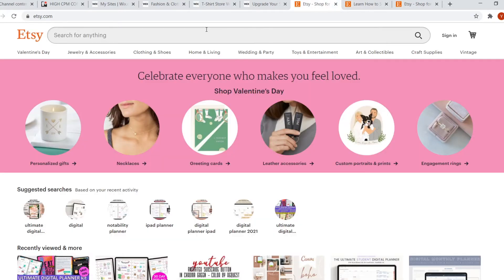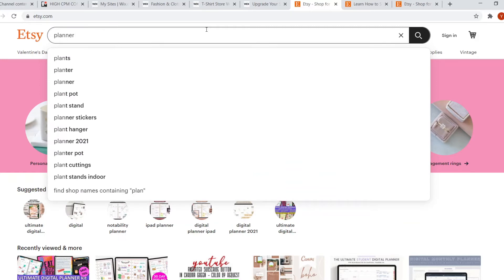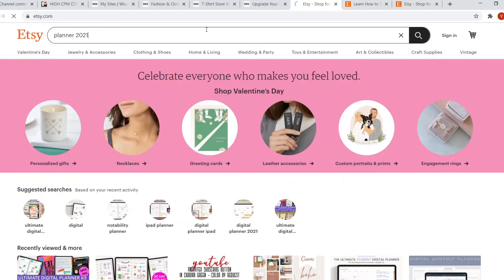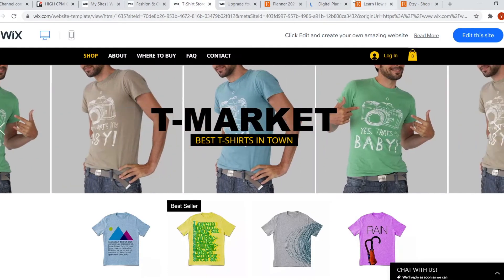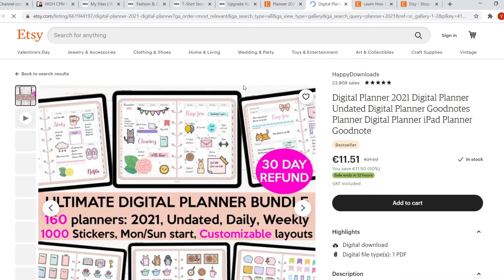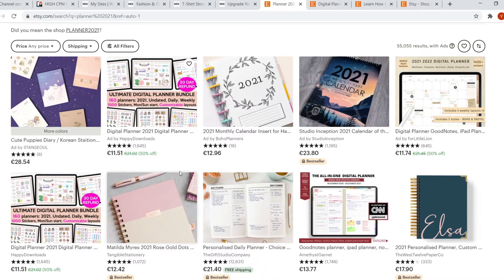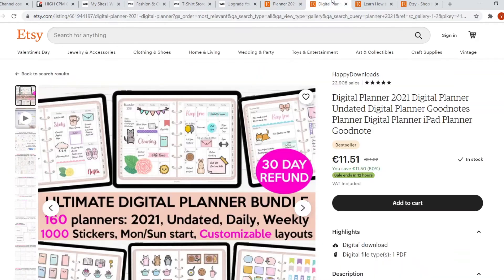Etsy already has a ton of visitors per day. If people search for something like 'planner 2021,' they'd get all these products — and one of them could be yours. On Wix, it doesn't work like that; you have to do your own PR and send your own traffic. On Etsy, if you use SEO and show up in search results, you can make a decent amount of money without having your own following or doing your own branding. That's probably the main difference between the two, which I'll also mention in my conclusion.